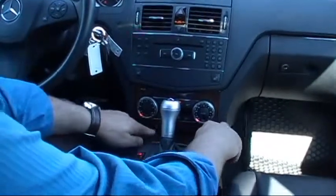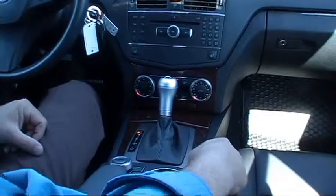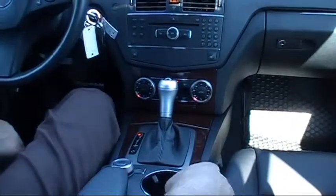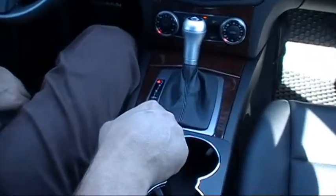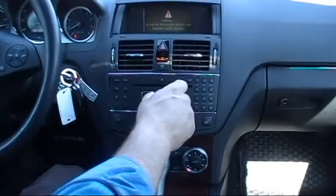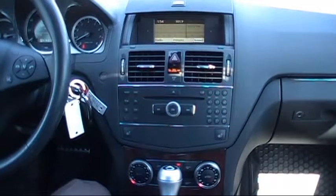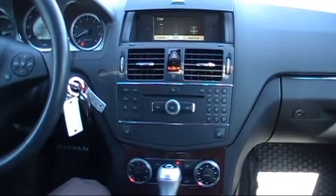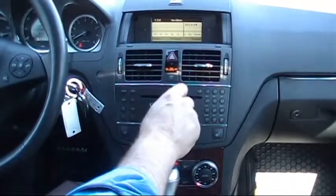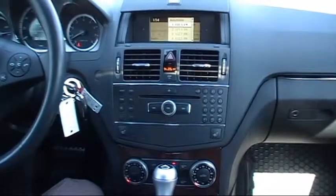The dual-zone climate control features beautiful deep dark walnut trim throughout the center console. There's also a CD player, and the heated front seats are right there. The COMAND control interface uses a knob to control your radio — pull it down to adjust volume, control your presets, and adjust bass, treble, and balance. Your presets are right here — very, very nice.